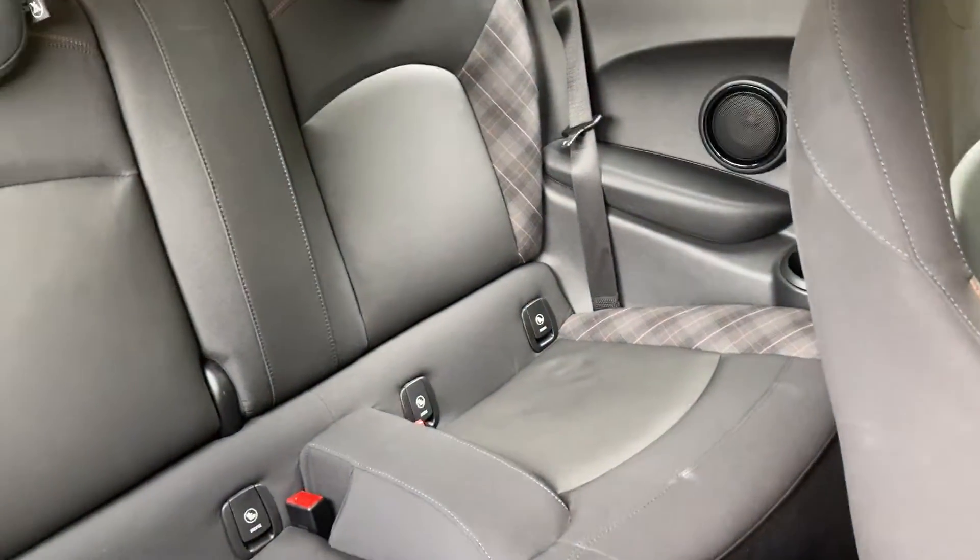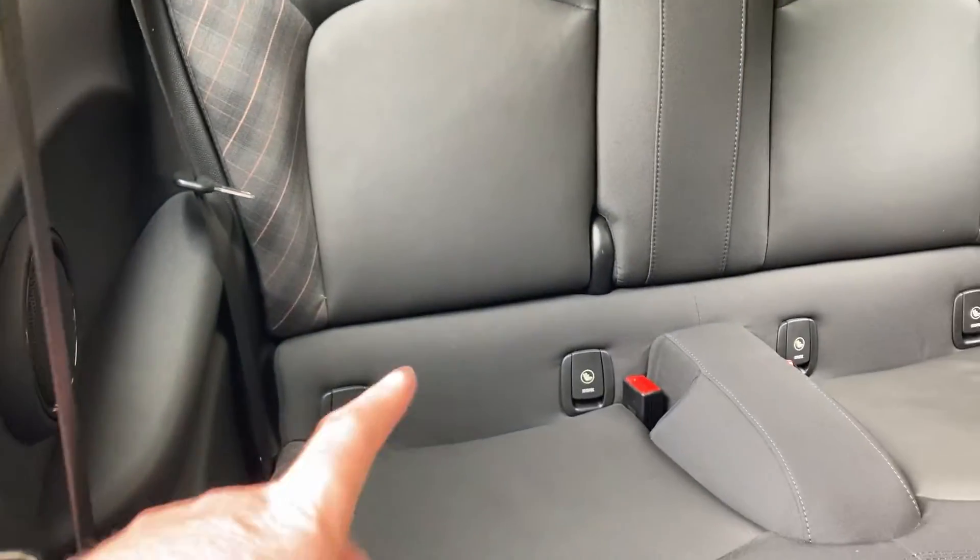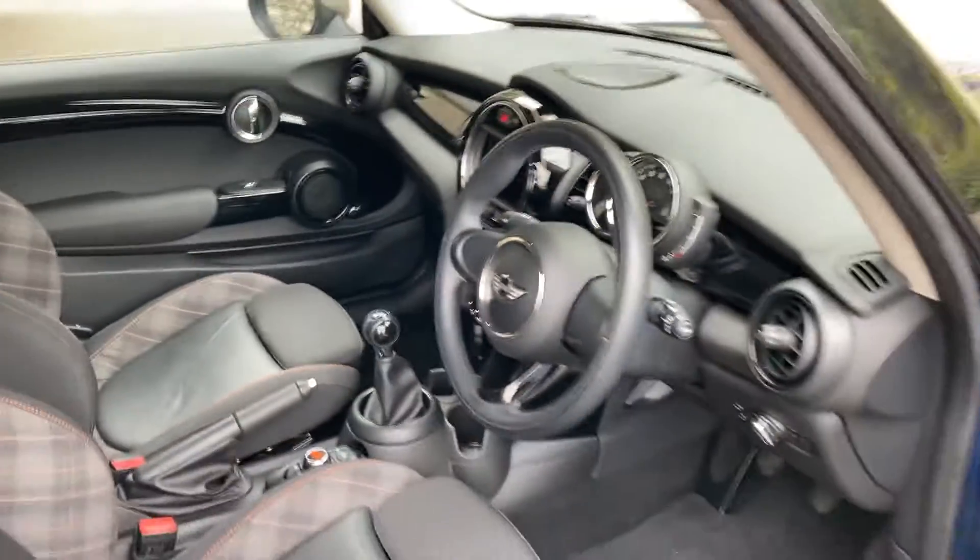Being a three-door hatch, we have four seats. The two seats in the back are there, and both seats have ISOFIX so you can bolt children's car seats in there safely.